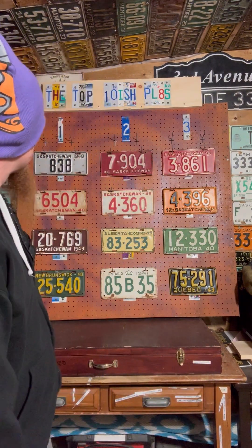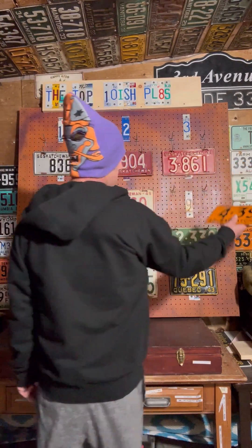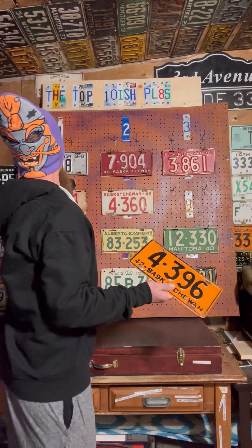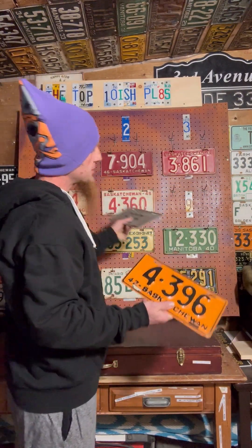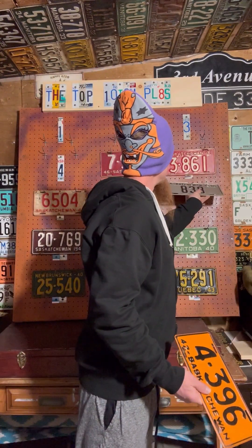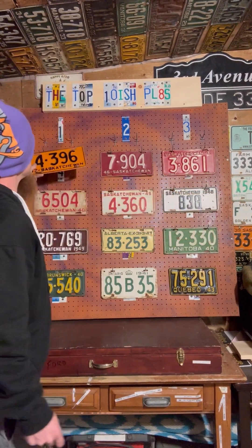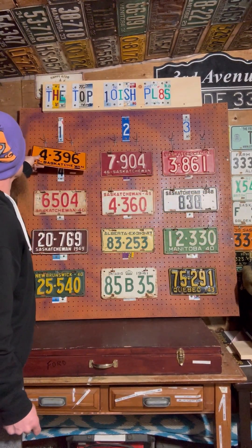Something's bugging me - I have to make a change. This orange 1942 plate does not deserve to be at number nine, it's too cool. So unfortunately the silver guy is getting demoted down with his 1949 buddy, and the 1942 is getting promoted up to the number four spot.